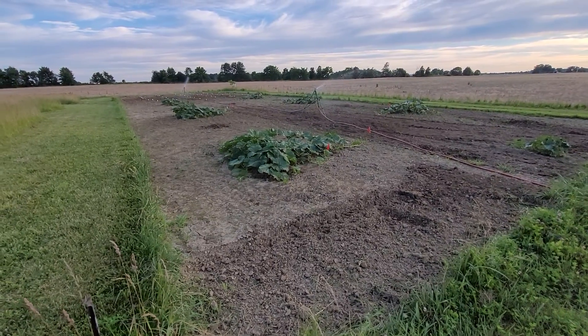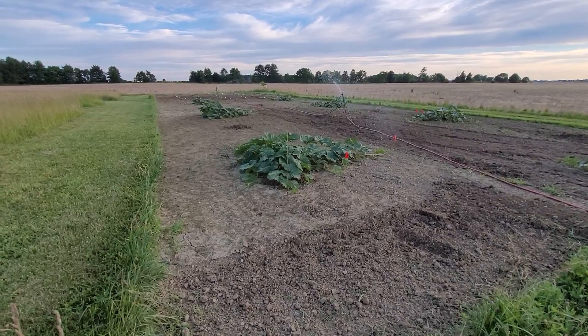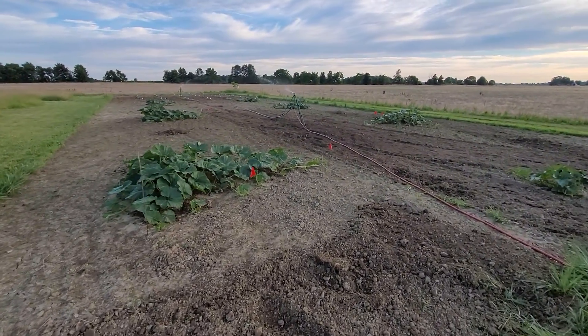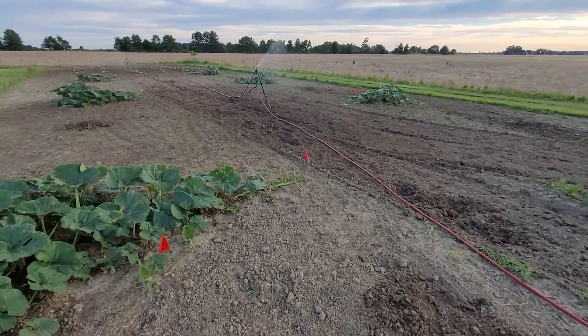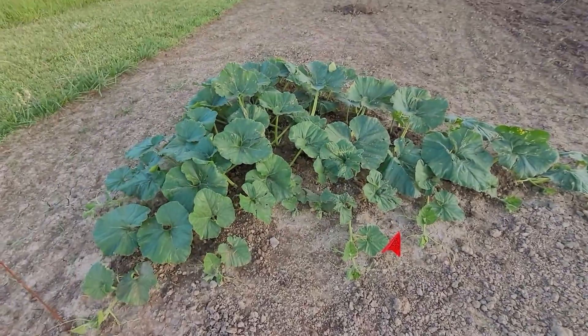Hey everyone, this is the pumpkin patch update for June 20th, 2022. We did quite a bit of work tonight — we went ahead and retilled some of the area here just to a shallow depth with the tractor, just to try to cut down some of the weeds.